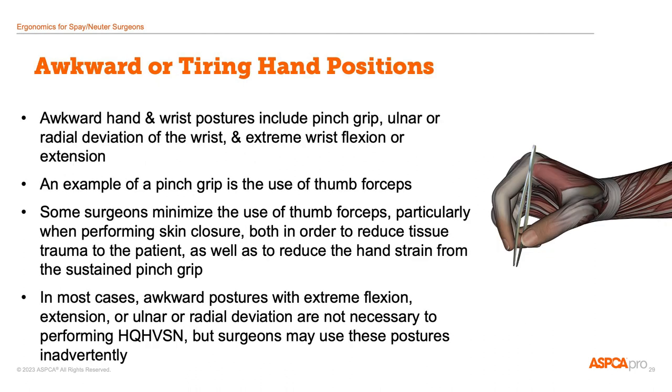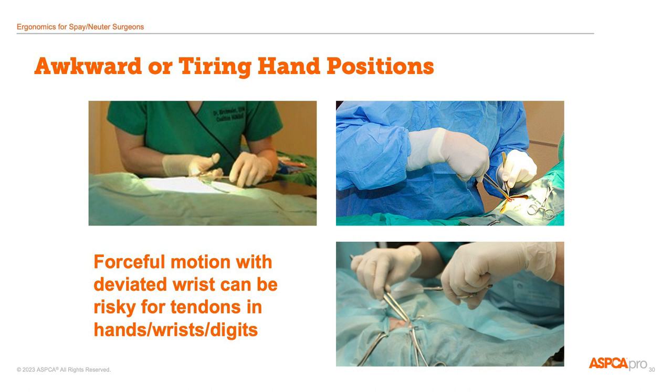Sustained awkward or tiring positions can lead to discomfort. The pinch grip used for thumb forceps is a common example of an awkward, tiring grip. Some spay-neuter vets minimize the use of thumb forceps during closure — this reduces trauma to the skin edges and also reduces strain from the pinch grip, so it can be a win-win situation. Other awkward or extreme postures are rarely necessary in spay-neuter surgery but may be something you're using without realizing it. Here are some awkward spay pictures showing a large amount of wrist flexion or extension. These positions are all okay as long as they're comfortable and not sustained or repeated for a lot of time.